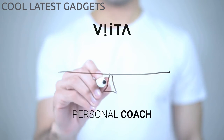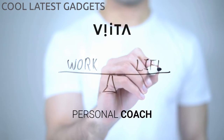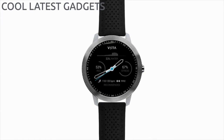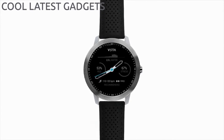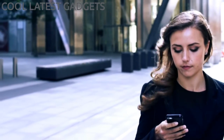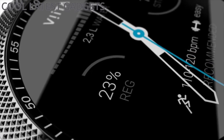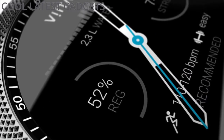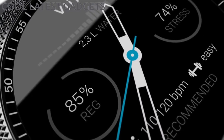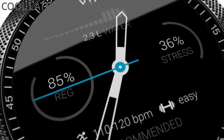Vita is your personal coach. It helps you to detect and react to stressful situations in real time. You are constantly aware of your stress level and regeneration status, enabling you to find your personal work-life balance. Vita not only helps you to reduce stress, but to increase your performance by recommending the perfect workout intensity. At a low regeneration status or a high stress level, your training intensity should be reduced. Your Vita watch provides you with personalized exercise recommendations.